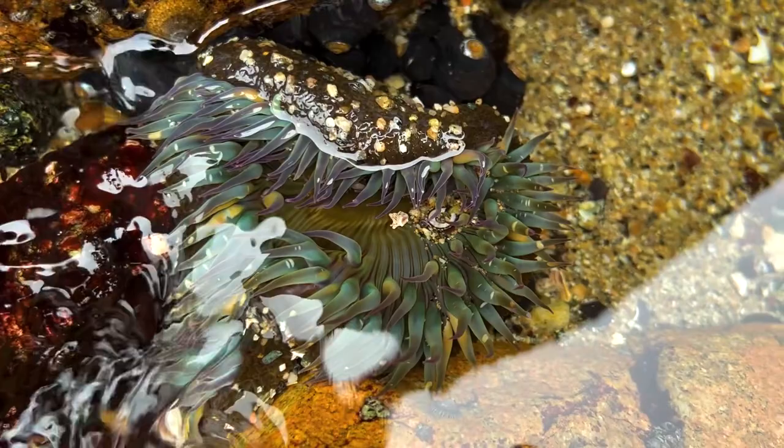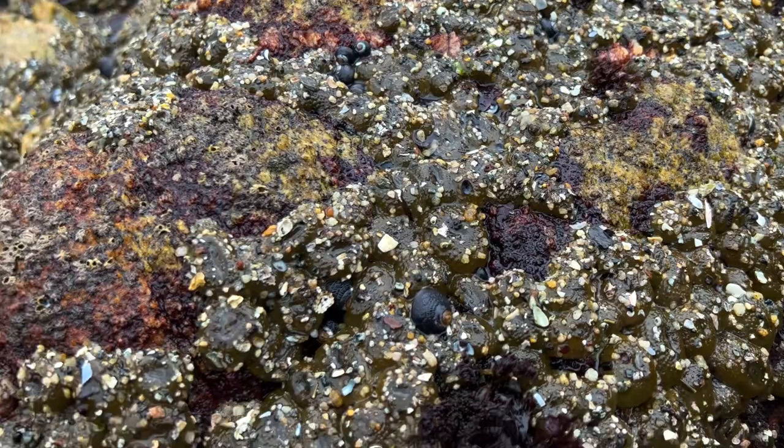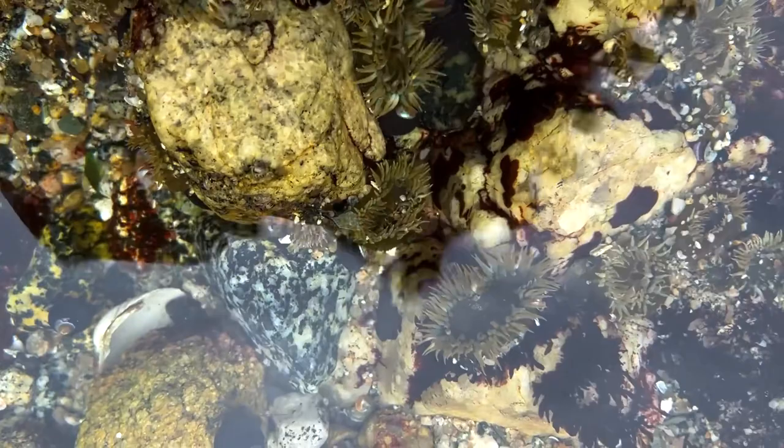That's crazy! During low tide when the water is out, these anemones will retract everything into a tiny little ball so they can hold on to water as long as possible, until the tide comes back in and they can open back up and continue to feed.